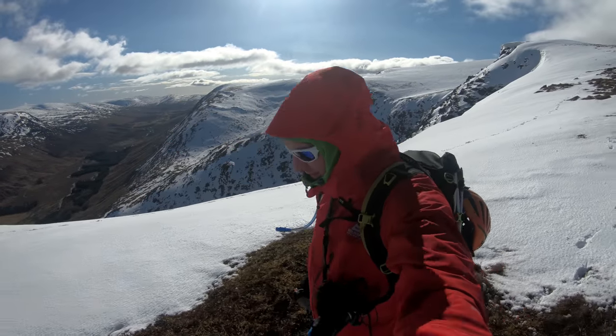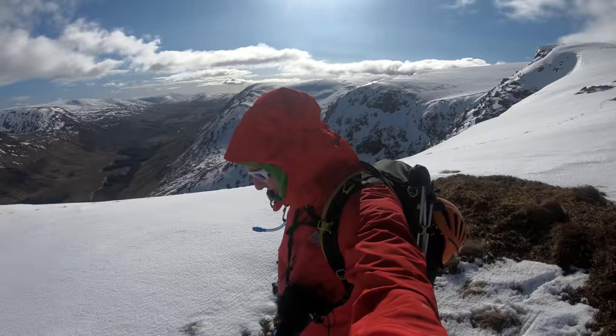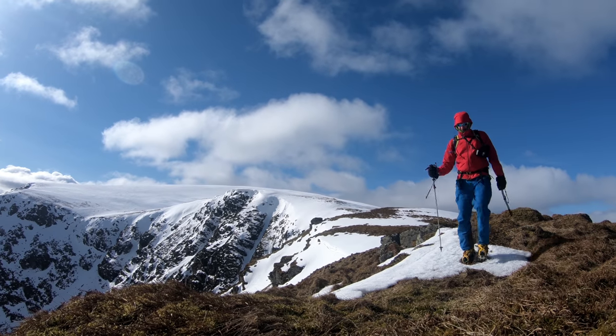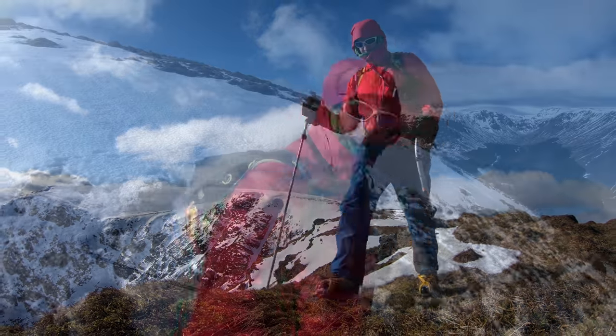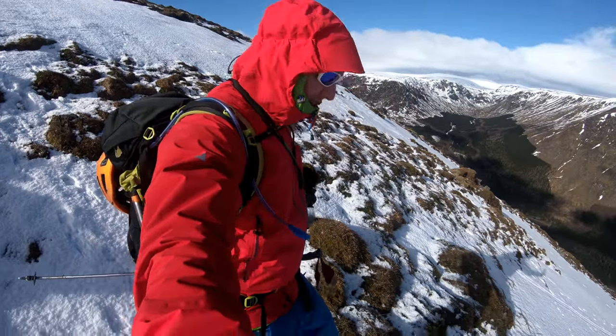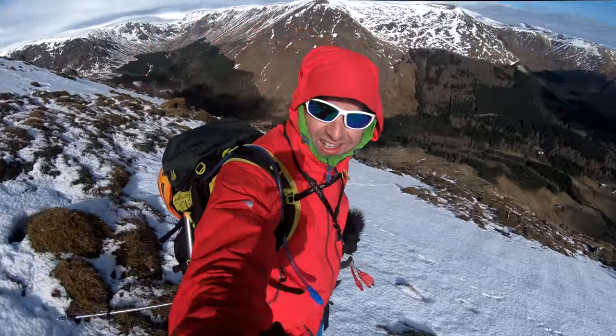After enjoying a bite of lunch on the summit, I was soon headed off, back round the top of Winter Corrie and down the Scorrie. It's a steep, steep descent, and crampons and ice-axes were essential here. But what a place — absolutely beautiful.